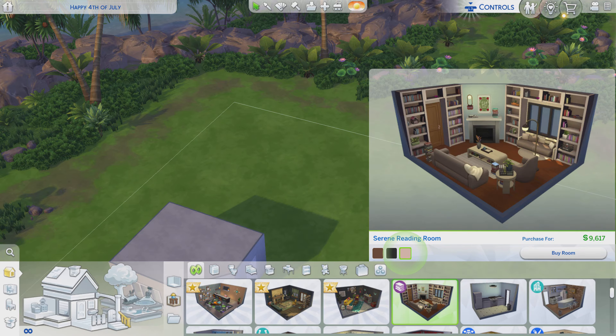Greetings! I am Harry Larry from Gary and this is episode 315 of The Sims 4 Maxis Rooms. This particular stylized room is called Serene Reading Room. It's worth about $9,600 and it does come from the Book Nook kit.